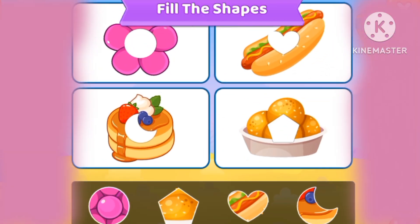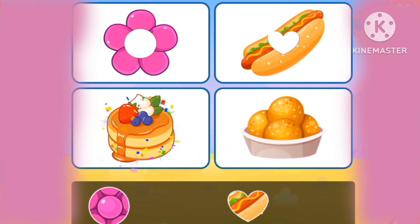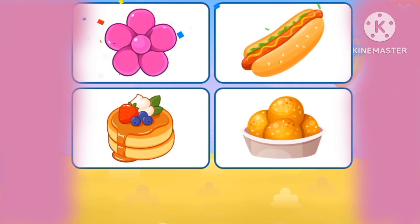Let's fill the shapes. The pentagon, moon, heart, full cut, shapes.